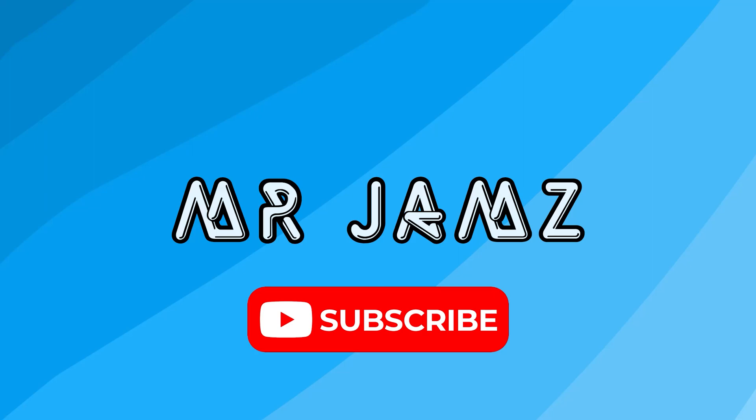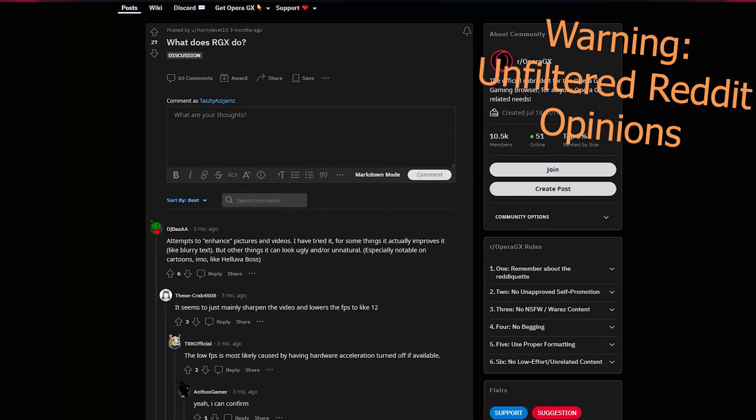Hey guys, Mr. Jams here. Today we're going to go over a great question: What is RGX?